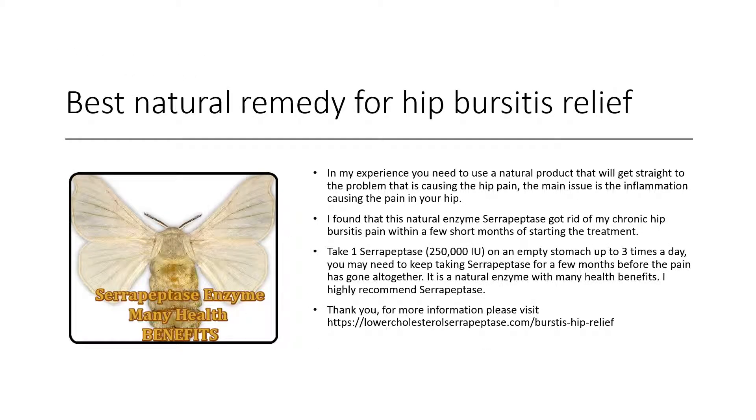The best natural remedy for hip bursitis relief — in my experience, you need to use a natural product that will get straight to the problem causing the hip pain. The main issue is the inflammation causing the pain in your hip. I found that this natural enzyme, serrapeptase, got rid of my chronic hip bursitis pain within a few short months of starting the treatment.